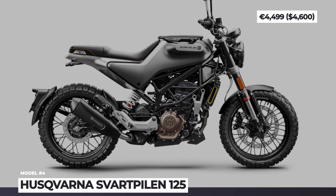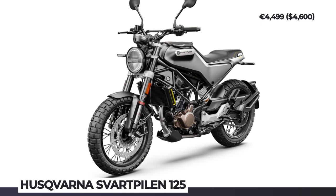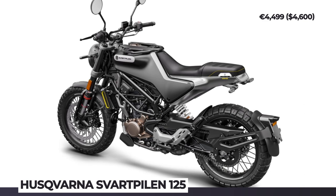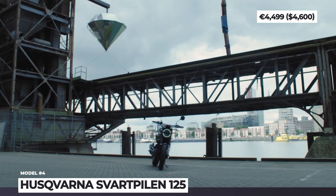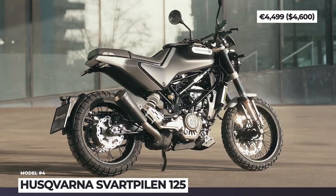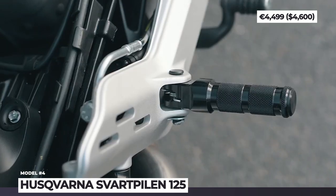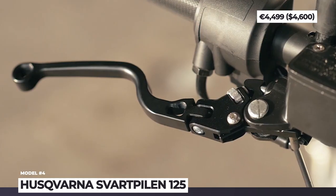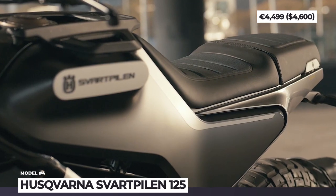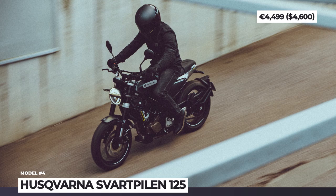Husqvarna Svartpilen 125. The latest member of Husqvarna's street motorcycle lineup targets the younger generation of urban explorers. The Svartpilen 125 sources a redesigned trellis frame from the KTM 390 Duke and features an adjustable open cartridge fork and an offset rear monoshock by WP. Stylistically, the bike adopts a rugged sporting look which exposes the larger part of the powder-coated steel frame, and there are bronze-colored engine covers and several anodized details, while the lighting system is all LED.